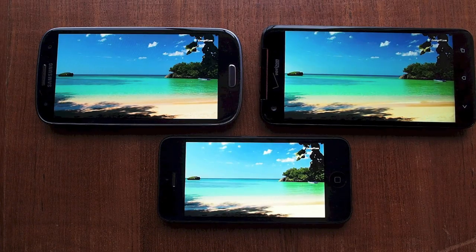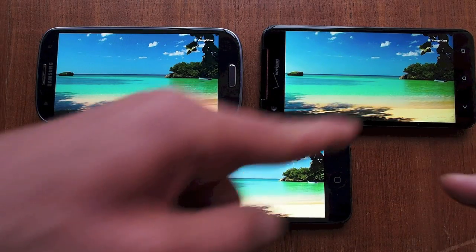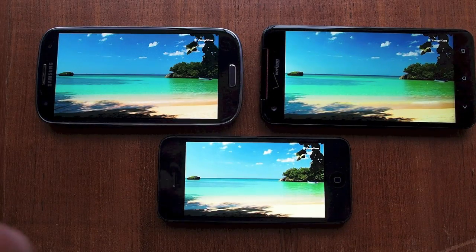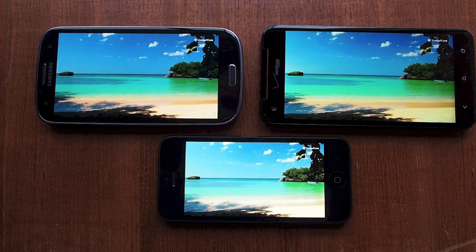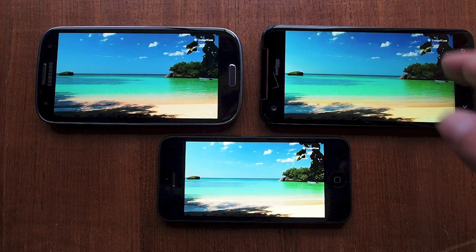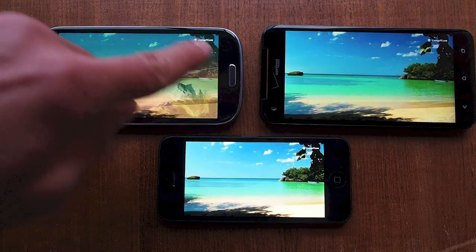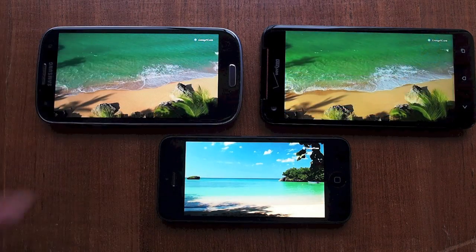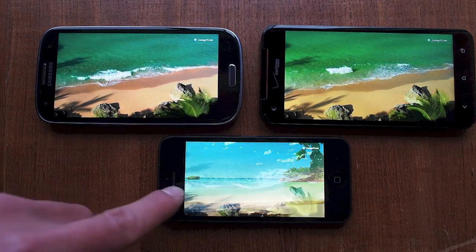An interesting thing to look at while these phones are running is the different colors and contrasting viewing angles between all three on this HD video. In my opinion, the DNA has the best, most accurate representation in terms of color accuracy, screen viewing angle, and detail in that full 5-inch 1080p display. The S3 is super-saturated — some people really like that color saturation on the AMOLED screen — and it's also very sharp.